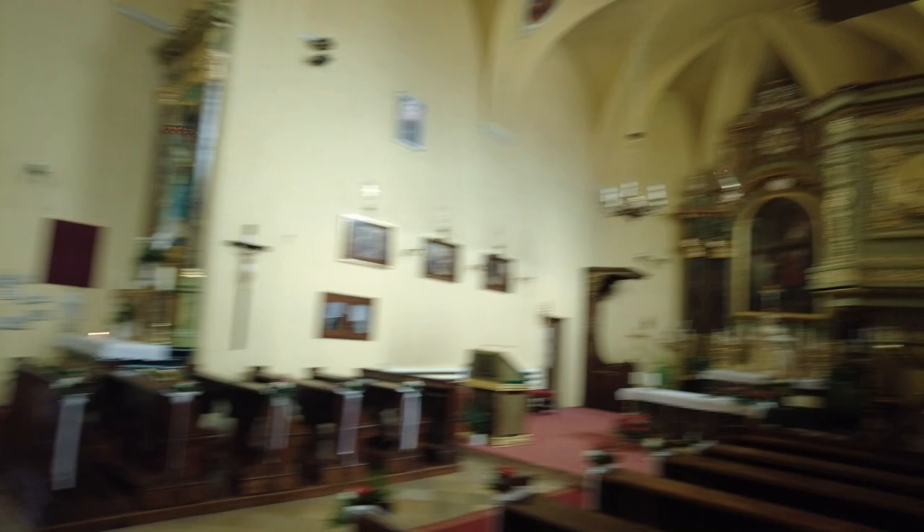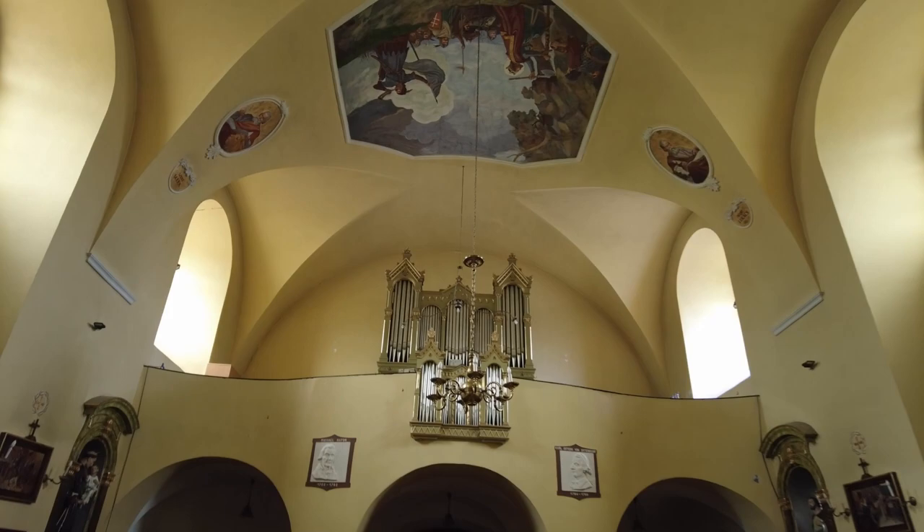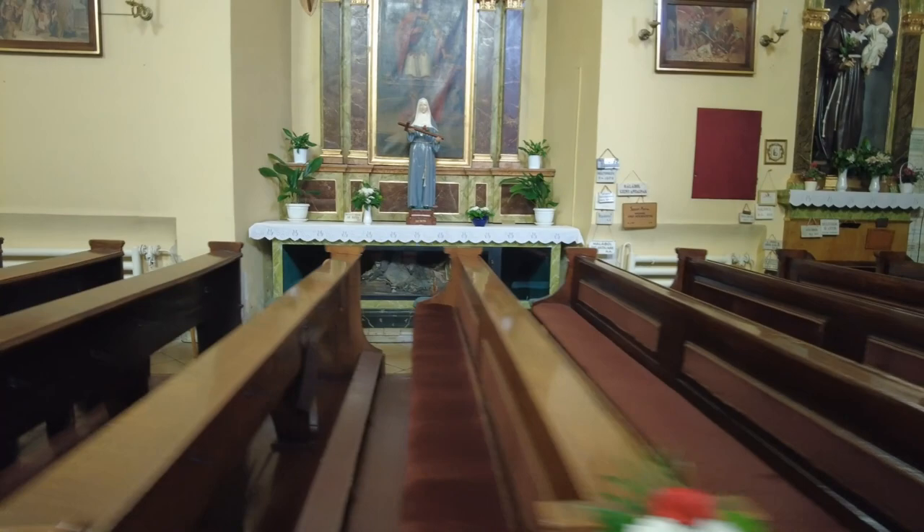Okay everybody, this is the church. I wonder if these are people that are buried here. Bye everybody.